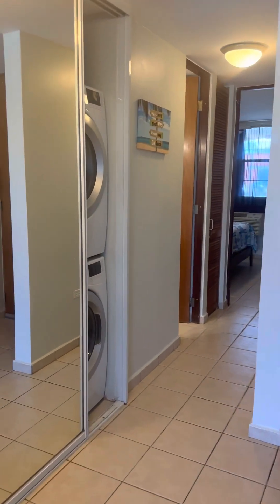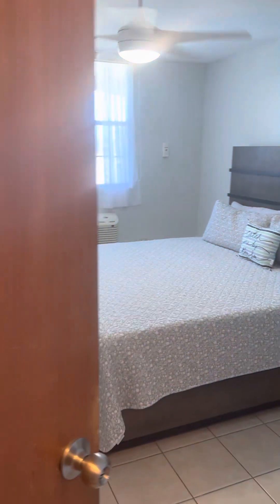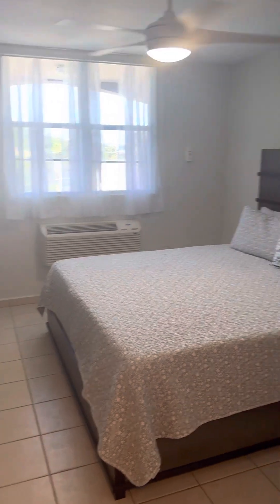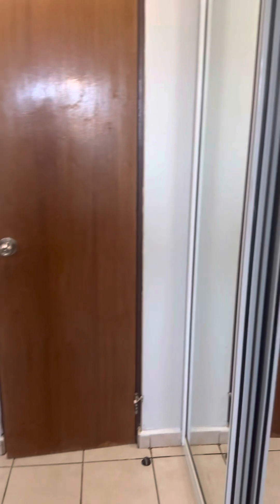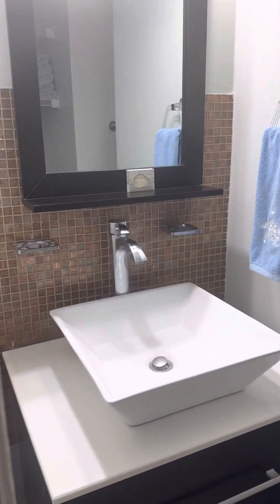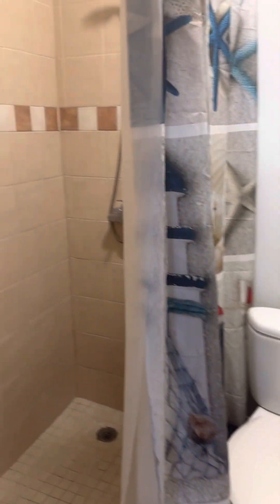So it's two bedrooms. One bedroom is a master with an attached en-suite bathroom. It has double closets leading to the bathroom, a bidet, and a walk-in shower.